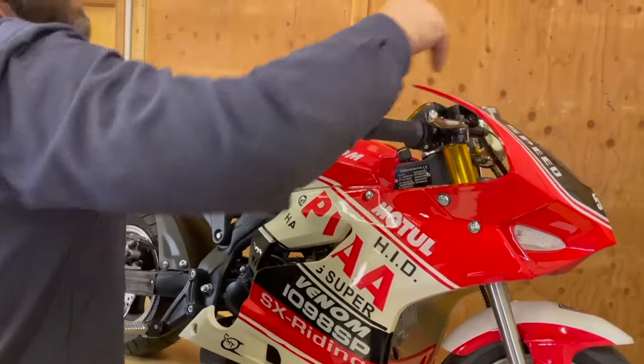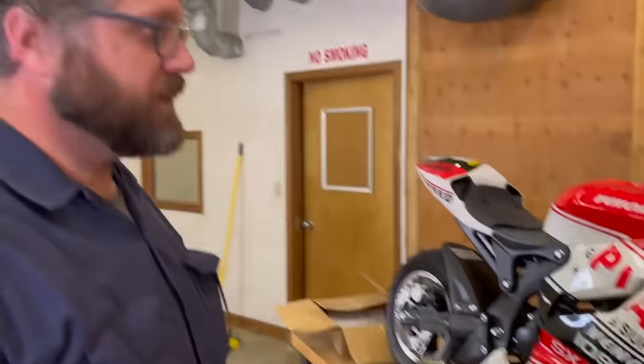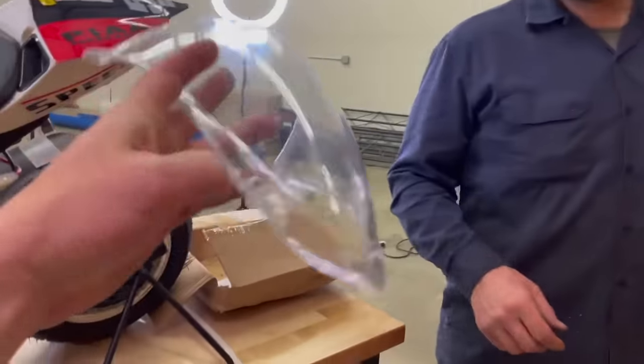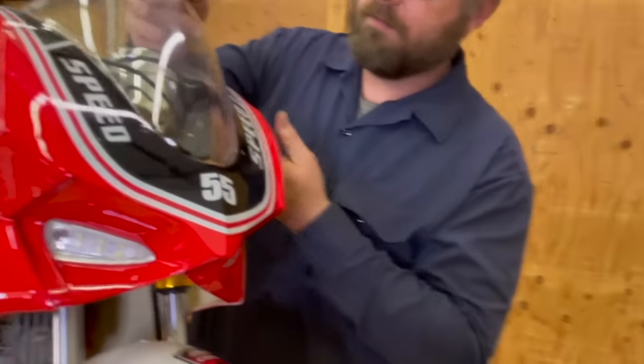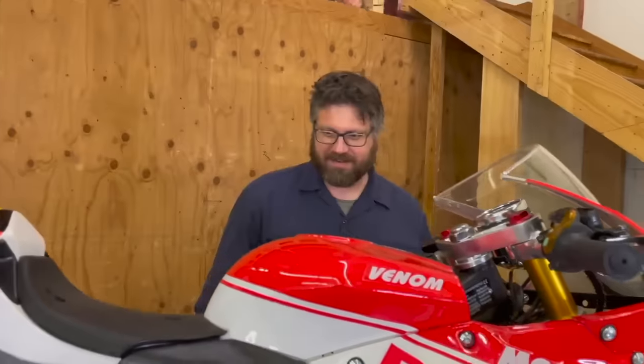Is there a windshield? Or is the speedometer too big? This is the fast one, so they needed the bigger speedometer to fit more numbers. Oh wait, it's right here — look at that little tiny windshield. What do you think — is it gonna do 70 miles an hour like we're hoping?